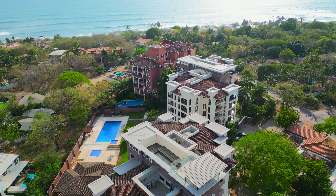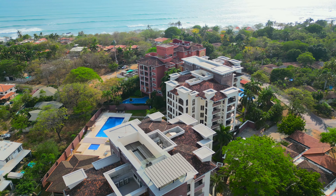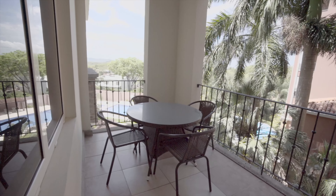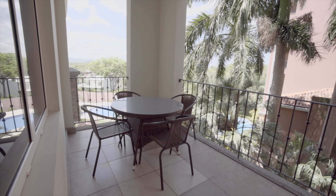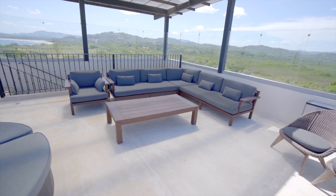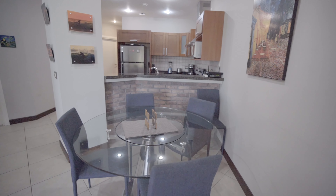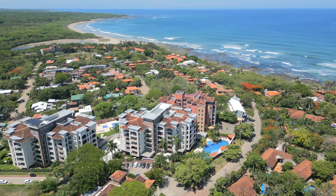From the main deck you have views out to the mountains and the 160-acre nature conservancy. Whether you're looking for a primary residence, a second home, or a vacation rental with strong income history, Casa Tranquilo is exactly what you're looking for. Contact me today for more information.